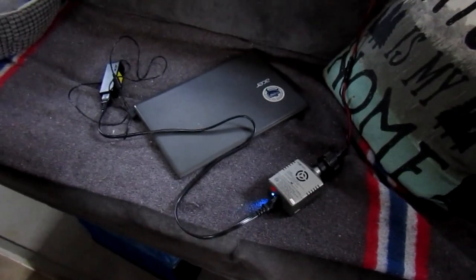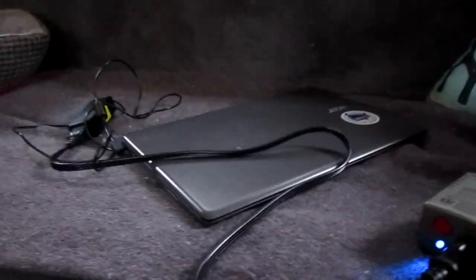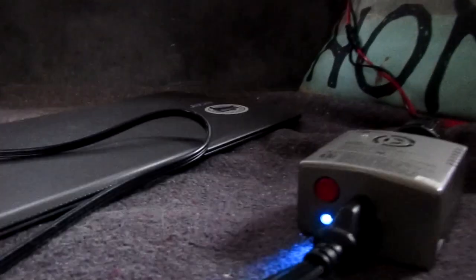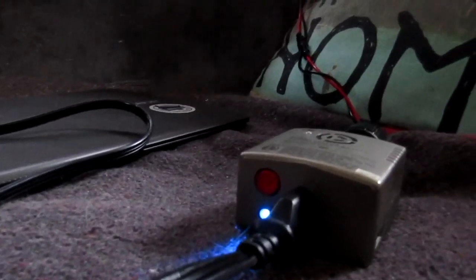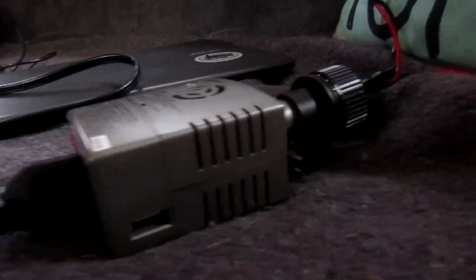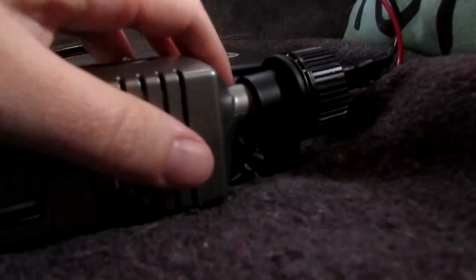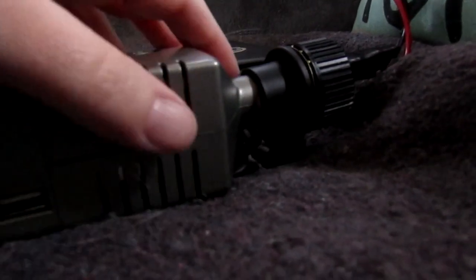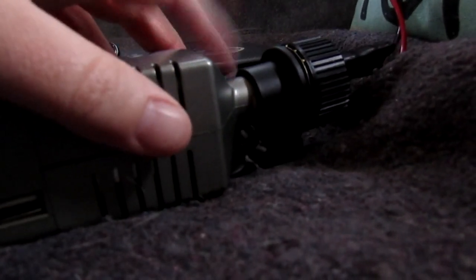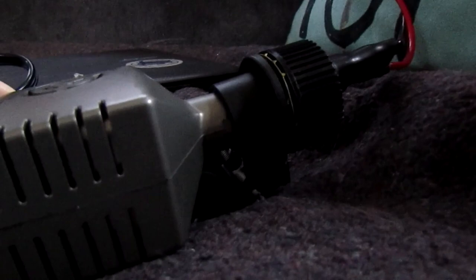I still don't have the 3,000 watt inverter hooked up inside the camper yet, but I'm just charging my laptop on this little 85 watt inverter, and it just plugs right into the 12 volt plug. You can use these in your car too — they have a cigarette lighter outlet. It plugs into a cigarette lighter, basically, in your car.